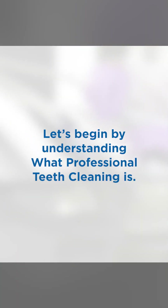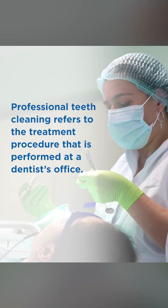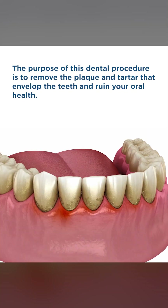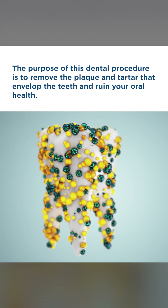Let's begin by understanding what professional teeth cleaning is. Professional teeth cleaning refers to the treatment procedure that is performed at a dentist's office. The purpose of this dental procedure is to remove the plaque and tartar that envelope the teeth and ruin your oral health.